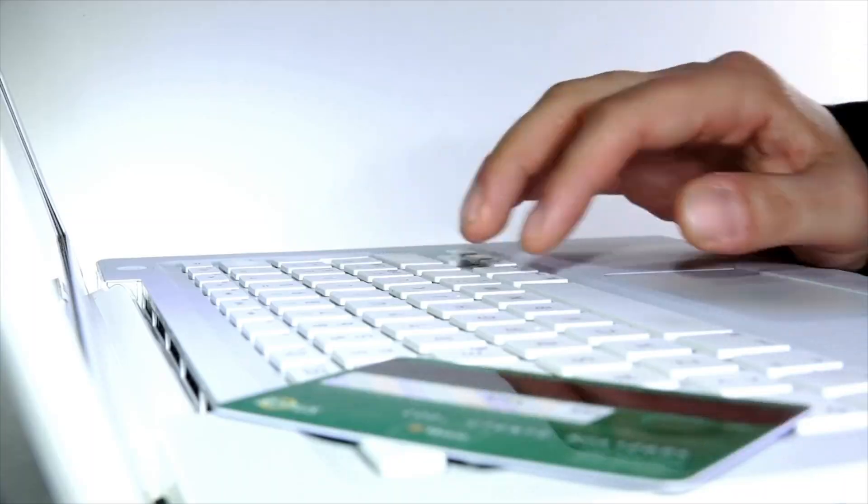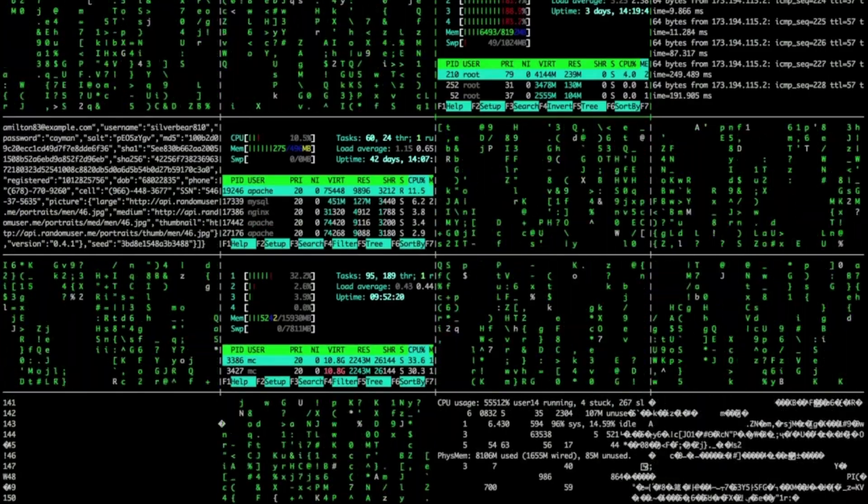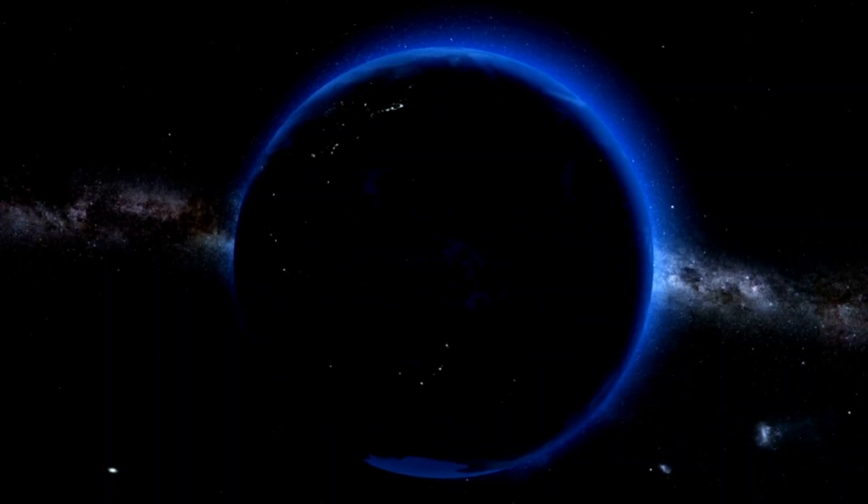One of the most common questions I get from you all in the comment section is how I actually buy, exchange, and trade cryptocurrency. So today, I'm going to show you my process for both buying crypto with a credit or debit card, and also trading it on a decentralized exchange. I think a lot of people have a misconception that this process is complicated, but I think once you see how easy it actually is, it may be tough to go back to the dark side of traditional finance.